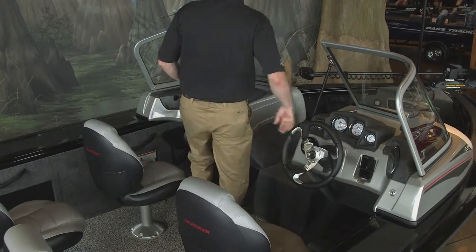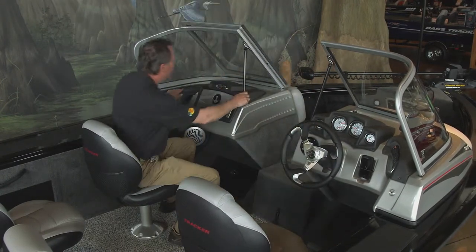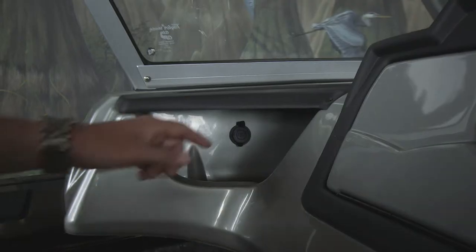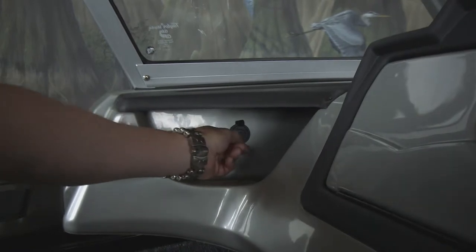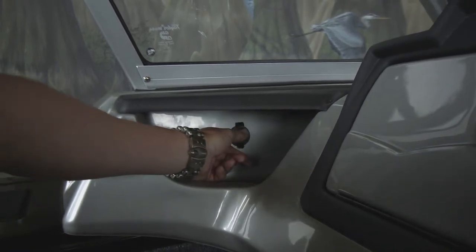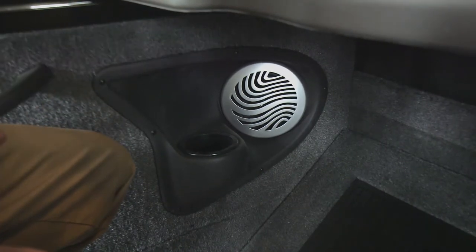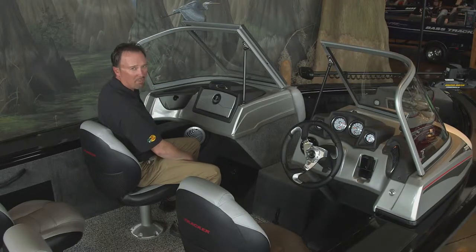Let's check out the passenger console. It's fully redesigned this year. It has a large passenger glove box and another small items tray with 12-volt receptacle, recessed speaker and drink holder, and a passenger grab handle.